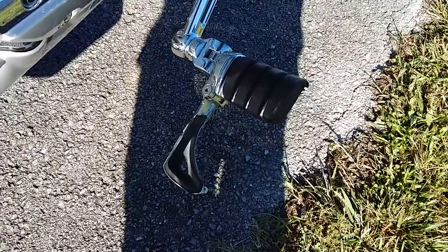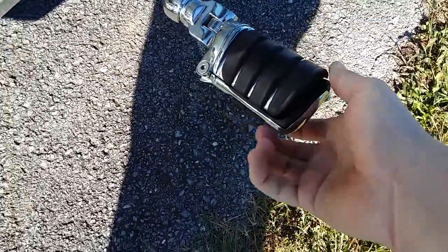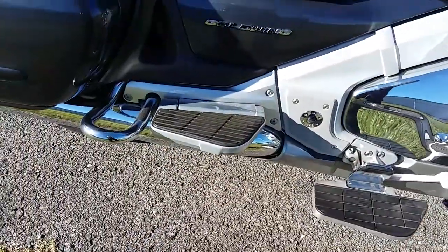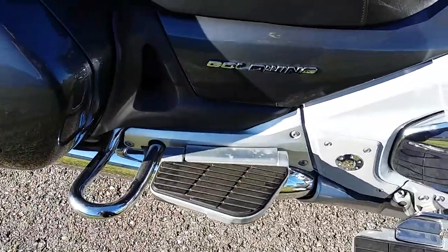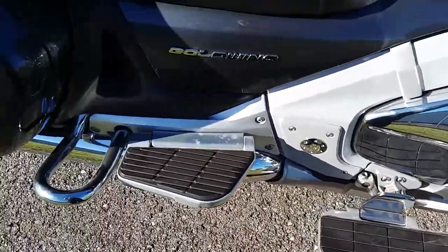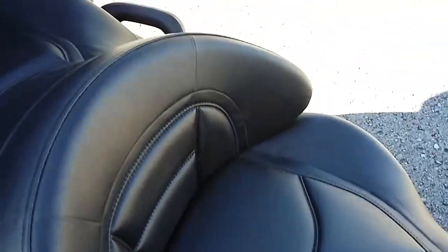You can see the highway peg on this side. Take your heel and you can knock those down — that way you have a place to put your heel and it's not so rough on your ankles. It does have floorboards on it; those are comfortable. Takes a little getting used to if you've never had floorboards before, but they really are comfortable. The brakes on this bike work amazing, the seat's nice and plush — zero tears.